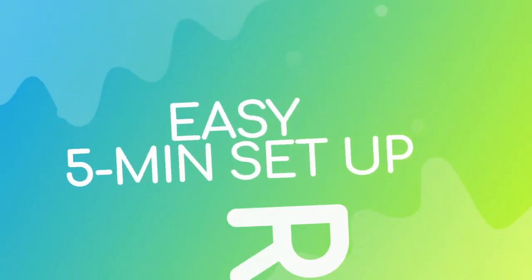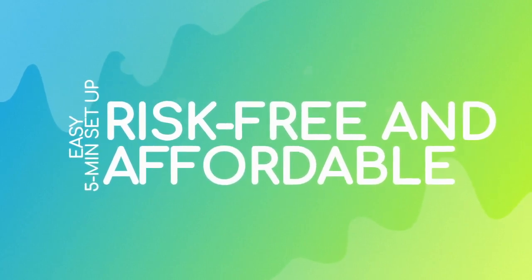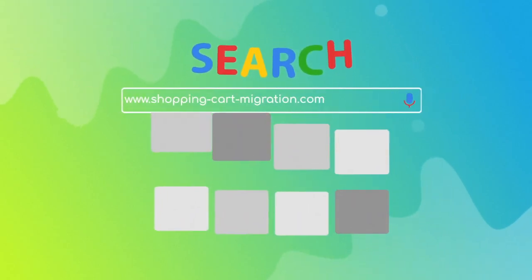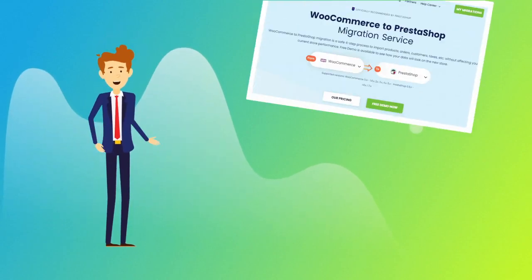With Cart2Cart, the migration is easy even for non-techies. It takes about five minutes to set up and there's absolutely no risk for your data or your store. To start your migration setup, go to shoppingcartmigration.com and choose WooCommerce and PrestaShop platforms from the drop-down menu, then click Start Free Demo.